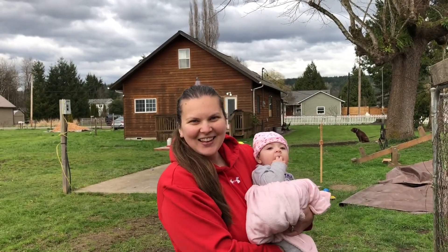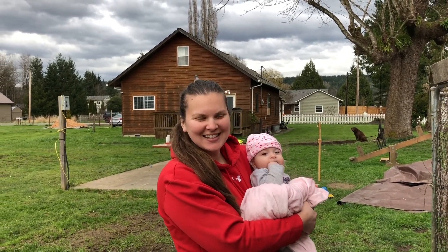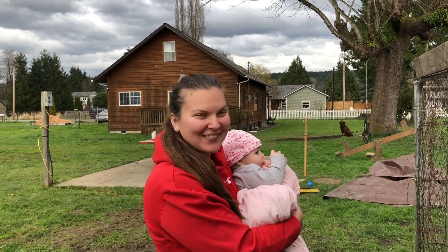Hi everyone! Another way that I love to save money is we have chickens here at our house, and they're so much fun. My favorite part is going to collect the eggs, so let's go see if we have any.